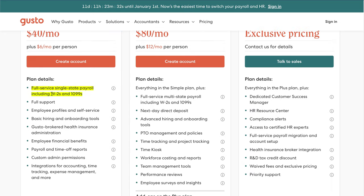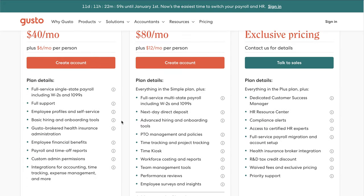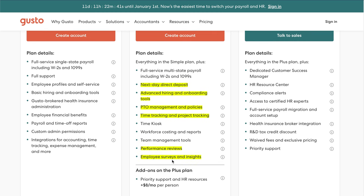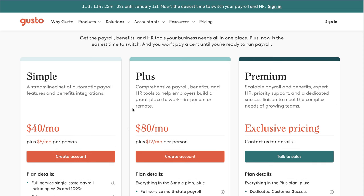The Simple plan includes full service payroll with W2s and 1099s, full support, Gusto Brokered Health Insurance Administration, employee financial benefits, different types of reports, and a bunch of integrations. The Plus plan includes everything in the Simple plan, plus next day direct deposit, advanced tools, PTO management, time tracking, project tracking, performance reviews, and employee surveys. For most of you, you probably won't need the Premium plan. If you do, I might recommend ADP instead since that means your team is pretty big.